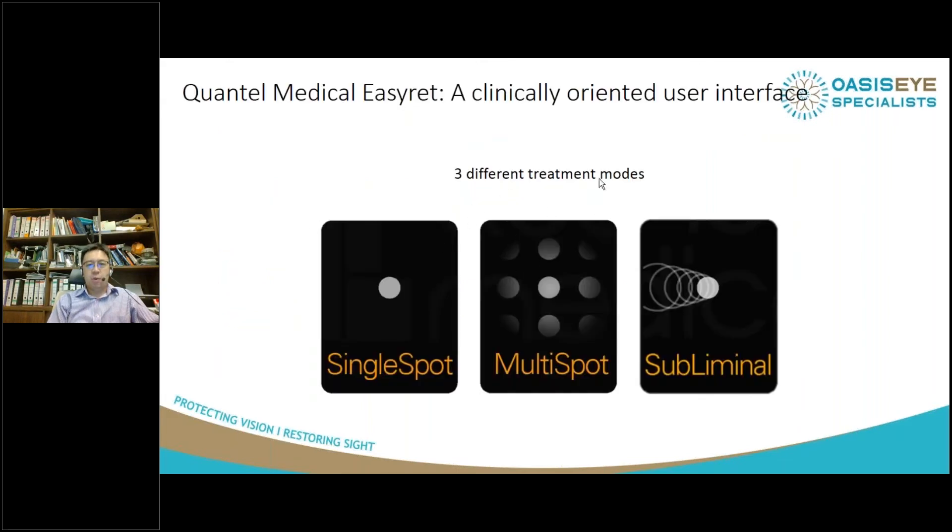The EZ-REP, the Quantel Mat, has really three different modes: single spot, multi-spot, and subliminal. I'll talk about subliminal a bit later on, but I'm going to focus for the next few minutes on the multi-spot function in this laser machine.